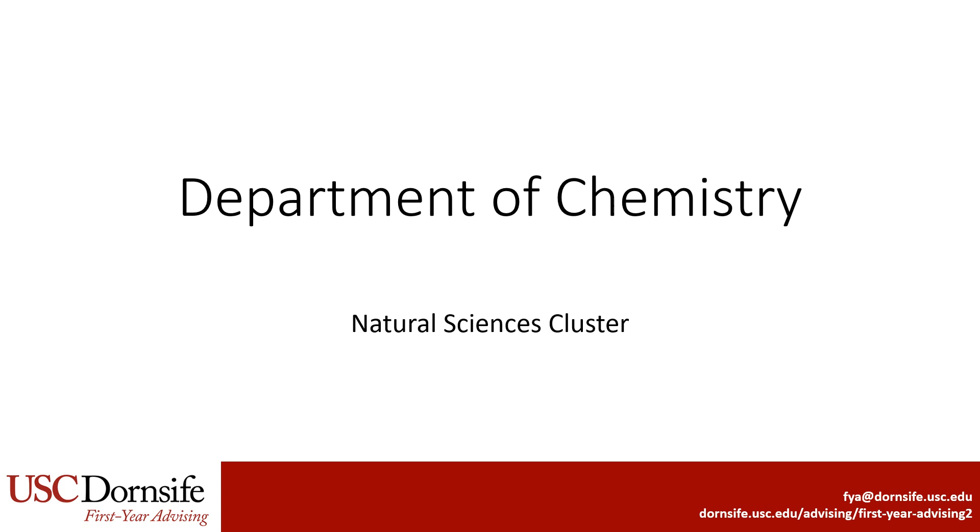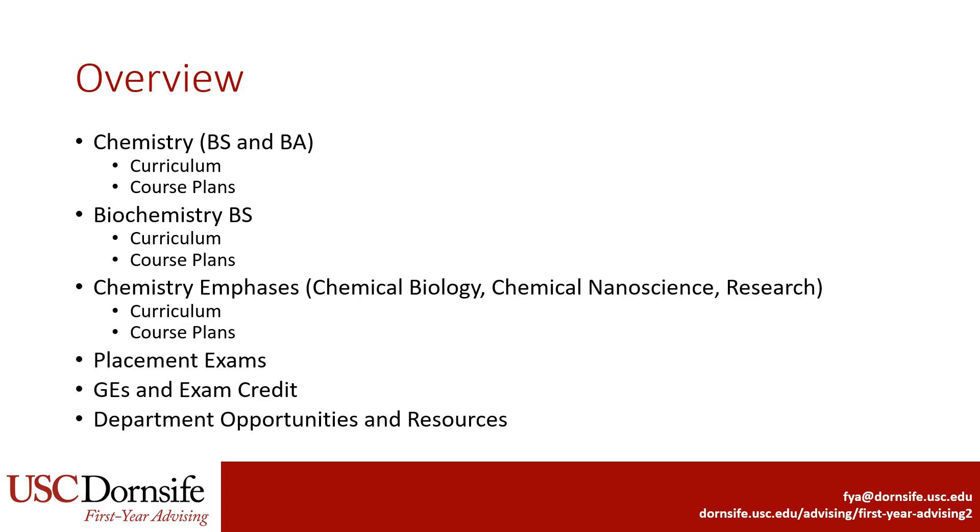This is a presentation for majors within the Department of Chemistry, which is in the Natural Sciences cluster in Dornsife. This presentation will cover curriculum and course plans for the majors within the Department of Chemistry, which includes the Chemistry BA and BS, Biochemistry, and the three emphases in Chemistry. We'll also review relevant placement exams, GEs and exam credit, and opportunities and resources within the department.